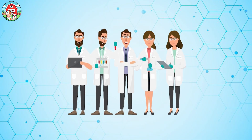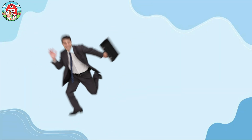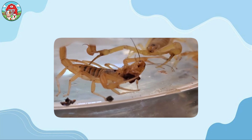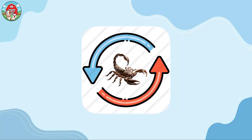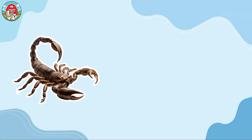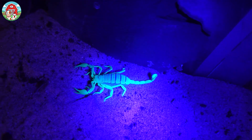Scientists even think they might have been the very first animals to make the leap from water to land. And if you thought you were good at saving money, wait till you hear this: when food is scarce, scorpions can slow down their metabolism to a crawl. They can survive on just one insect a year, and they can withstand incredibly harsh climates — both hot and cold.